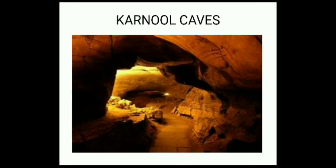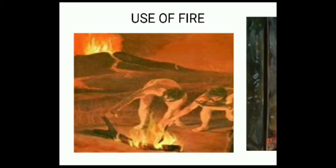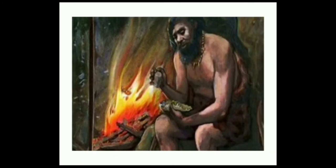Let us refer to the Kurnool Caves. Some traces of ash have been found here. Ashes of burnt wood suggest that people were familiar with the use of fire. Fire could have been used for many things: as a source of light, to roast meat, and to scare away animals. Animals usually don't come near fire.